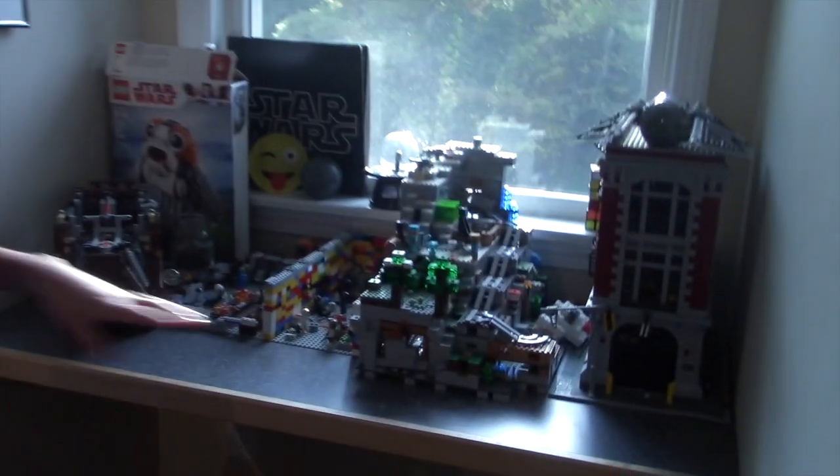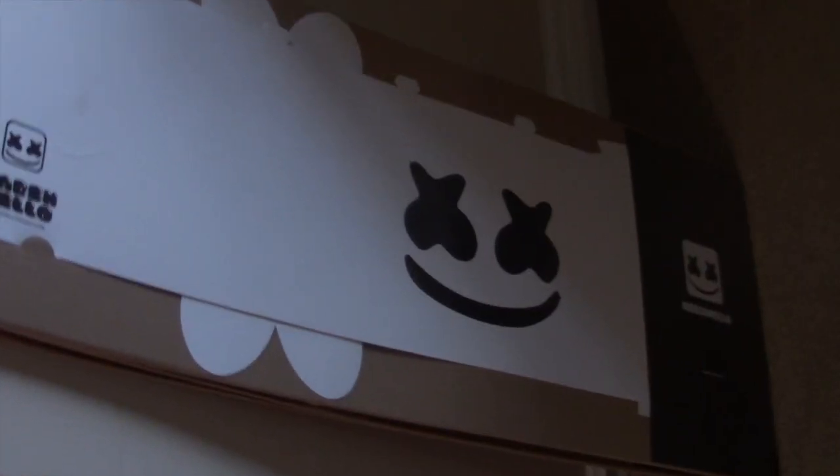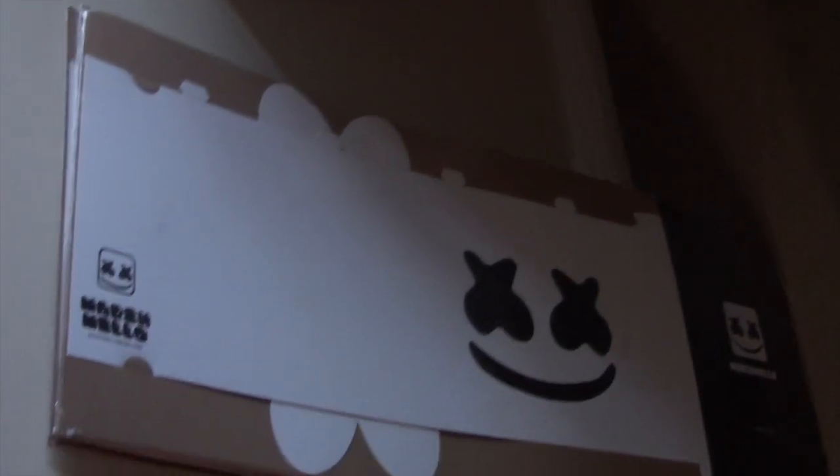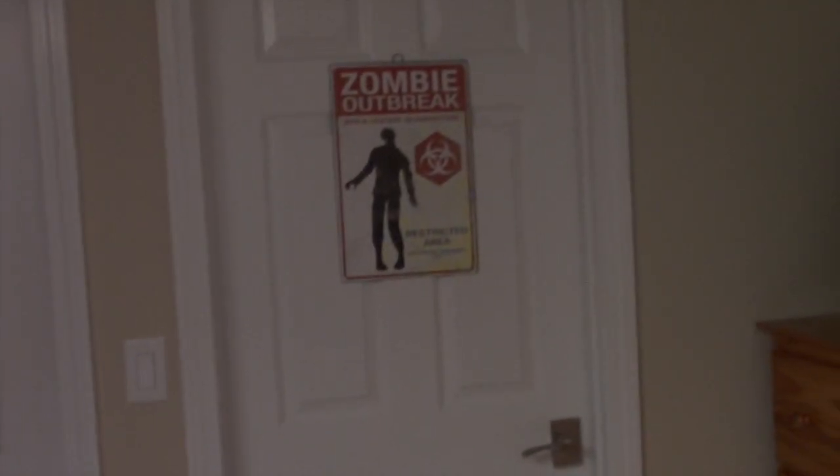Over here I have a lot of Legos — Star Wars, zombie apocalypse, a lot of that kind of stuff. Right under the table I have my Marshmallow hats from the World Cup, shout out to Marshmallow. And over here I have my Oculus Rift VR set. I play lots of fun games like VR Minecraft — it's a lot of exercise, by the way.